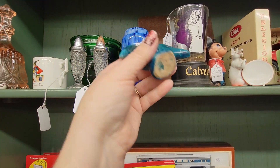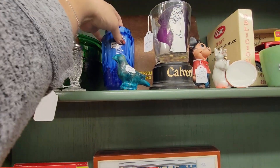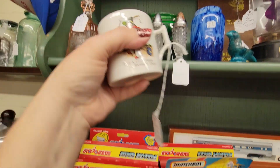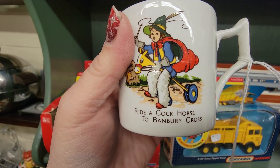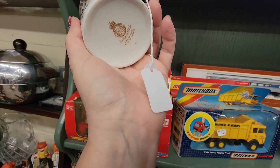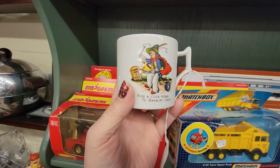This is $2 for this little pottery bird. $8 for the vase. Ride a cock horse to Banbury Cross. Hey Scott, no comments. It's $3. I'm going to get this — you can put a bottle brush tree in it.